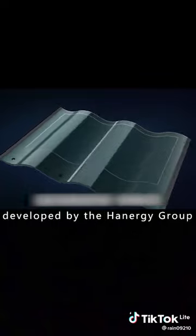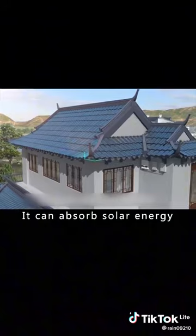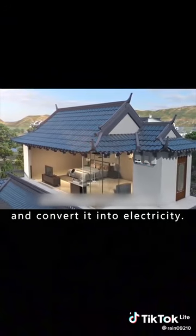This is the single blast tile developed by the Hanergy Group. It uses flexible thin film solar technology to absorb solar energy and convert it into electricity.